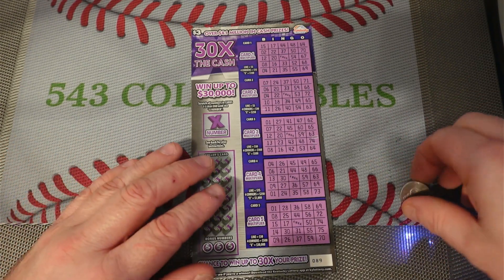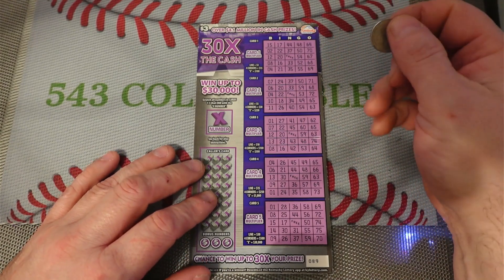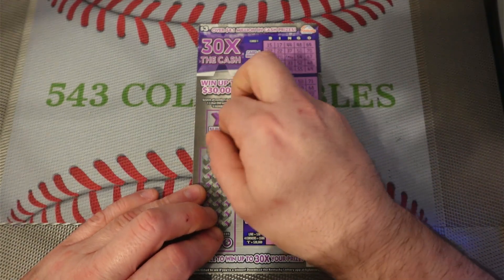Hello everybody, today I'm going to be scratching off the Kentucky Lottery's $3 30 times the cash bingo ticket — it's ticket number 89 — using my nickel this time. My lottery coin was just a little bit too big for this ticket.